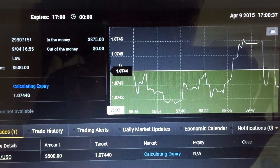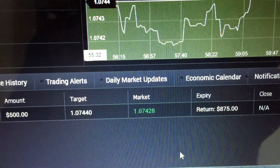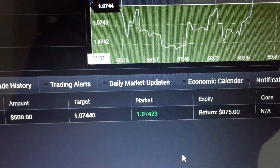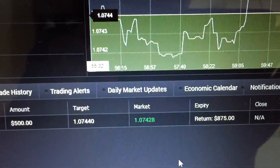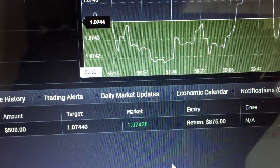We actually got a return of $875. Theoretically, if it had been a $1,000 trade, we would have made back what we lost in the previous trade plus the profits.